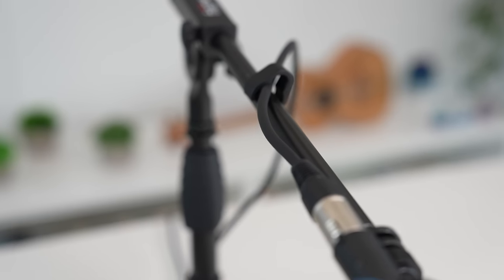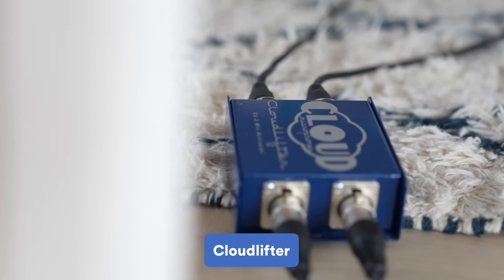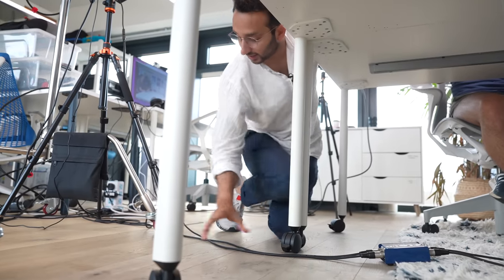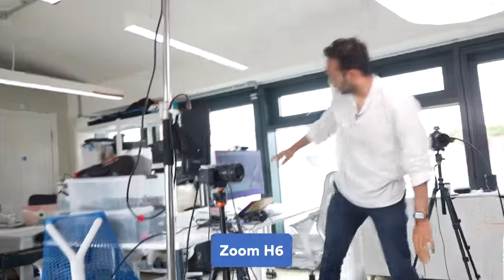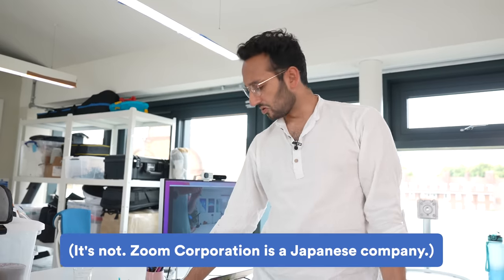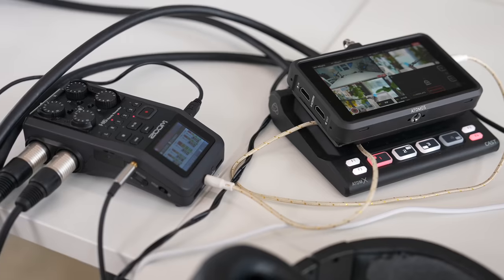For audio we have Shure SM7B microphones with custom blue covers because we like blue and white. It's annoying that the microphone stands are black — it's surprisingly hard to find a white microphone stand. These microphones are connected via XLR cables to the Cloud Lifter, which provides clean gain, and then via XLR inputs to the Zoom H6 audio recorder, which records to an SD card.